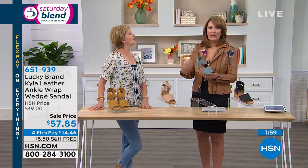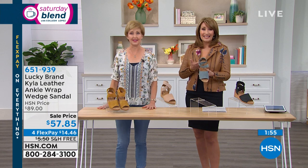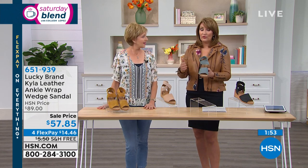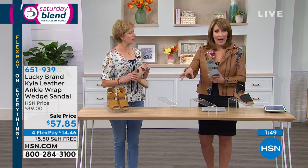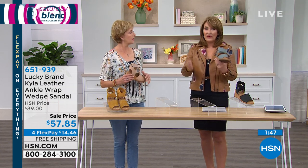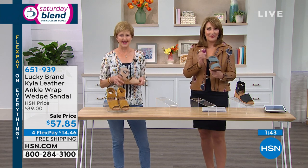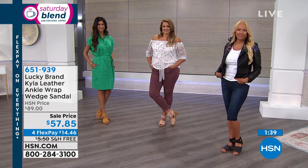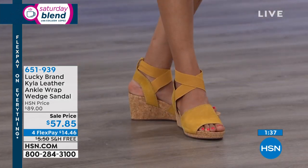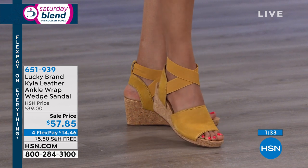If you have a size 12 or 11 foot and need a wide, where are you going to find that with style like this? They went all the way up to size 13 in a wide. Medium, wide, or all the way down to a six — everybody gets to play here. It's stylish, beautiful, functional, and versatile. You can wear it all day with no break-in period — you slip this on and go.